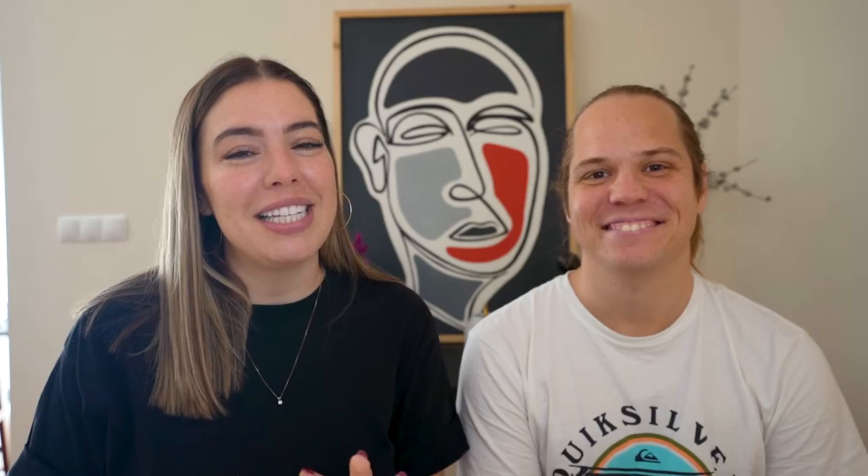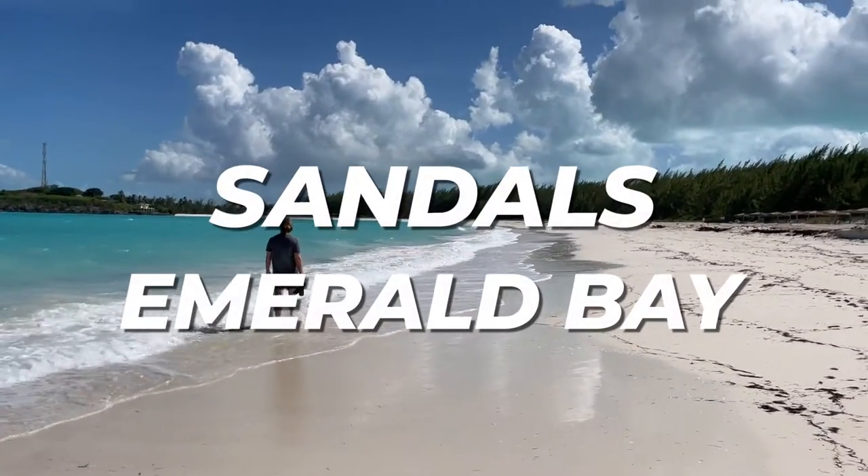We are full-time travel bloggers and on this tour we are doing a full Caribbean tour of islands and resorts to tell you which ones you will love the most. Today we want to talk to you about two resorts we visited: Sandals Royal Bahamian and Sandals Emerald Bay.